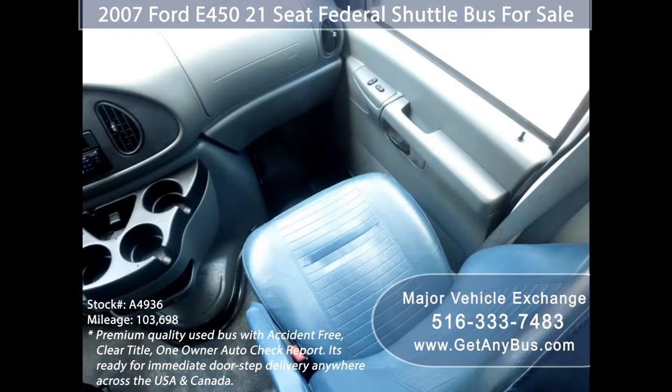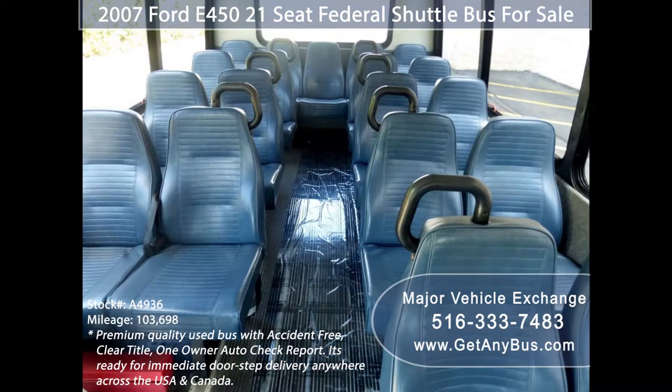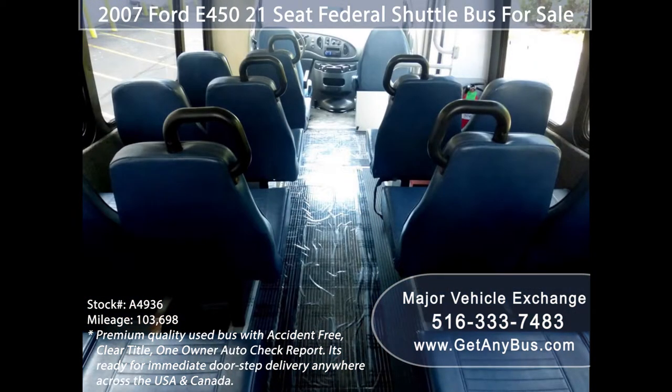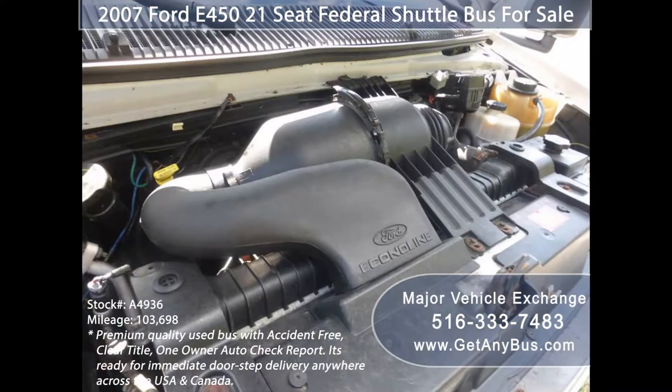Ideal for church groups, casino runs, schools and universities, adult day care, senior centers, transit shuttle operators, teams, office and worker transport, and much more. It has a 6.8-liter V10 Triton gas engine which delivers superb power and performance under load.